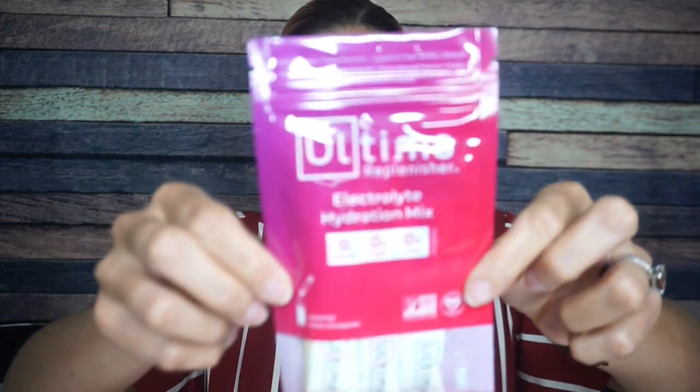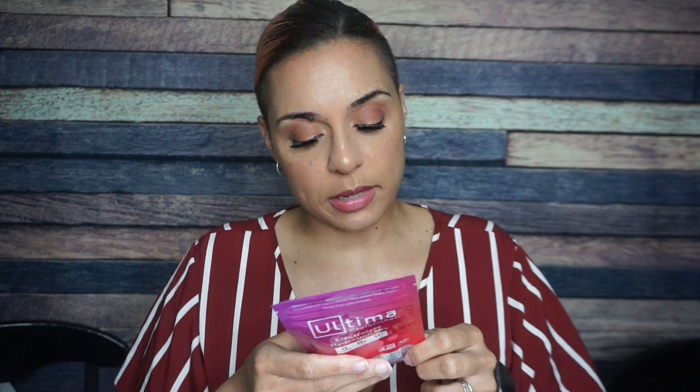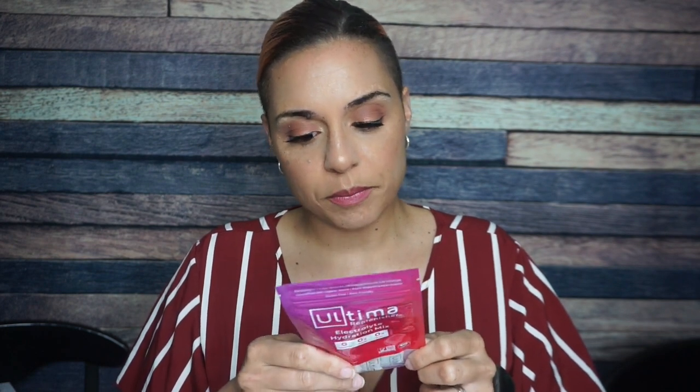Ultima Replenisher electrolyte mix — assorted flavor stick packs. This is just an electrolyte mix that you can put in your drink, similar to a Zip Fizz. I love Ultima Replenisher. It doesn't have any of those bad sweeteners in it — I think it's just Stevia. Go for it. I love all the different flavors.